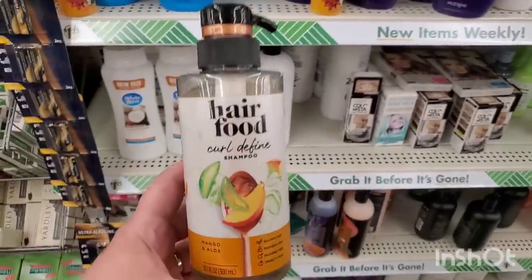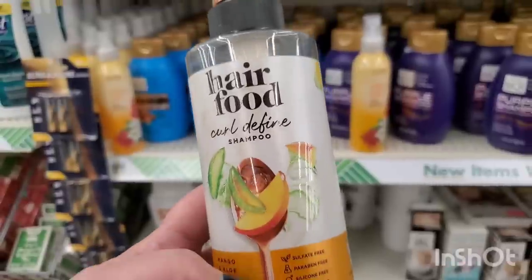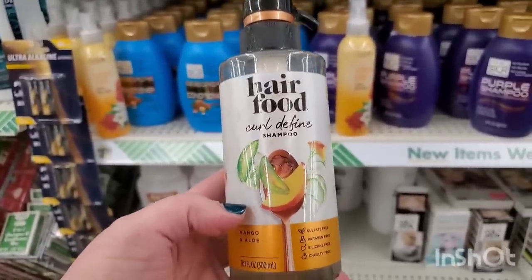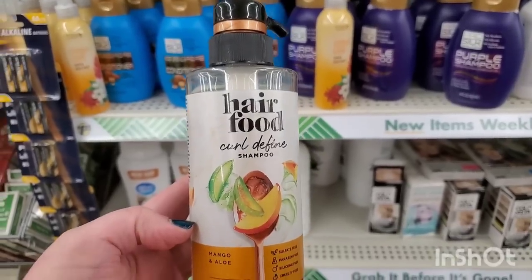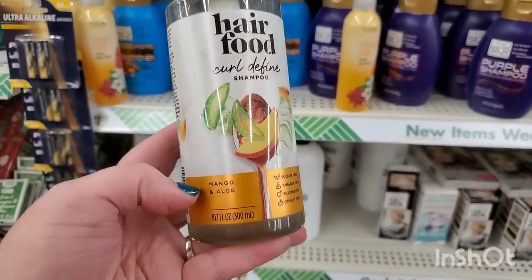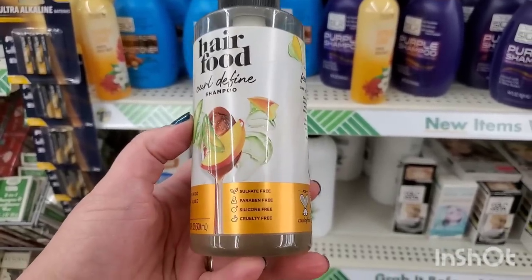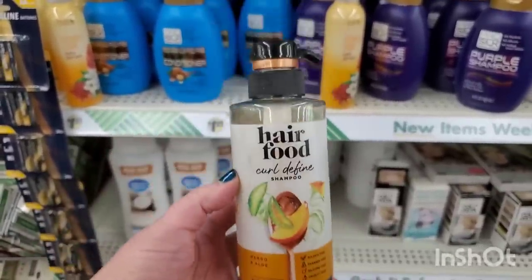This looks like it might be the only one left, but I didn't even know this was out there — a curl-defined shampoo. I've found several shampoos and conditioners by this awesome brand as well as the biotin dietary supplement. This one's mango and aloe scent — it's sulfate free, paraben free, silicone free, and cruelty free. That is awesome for a buck and a quarter.